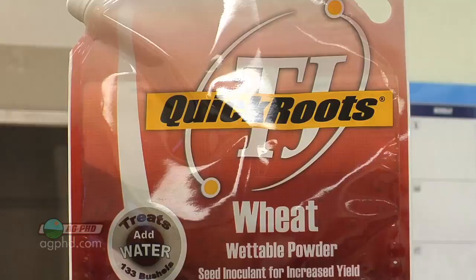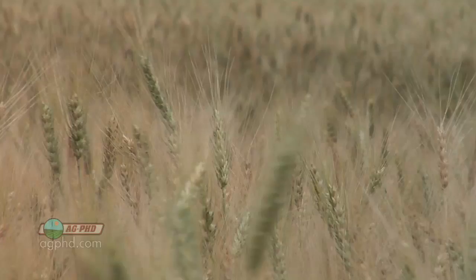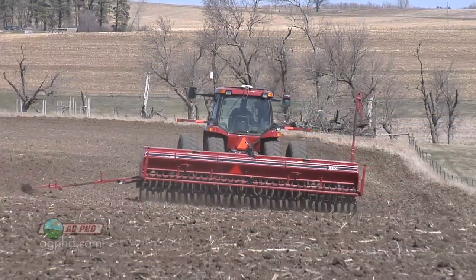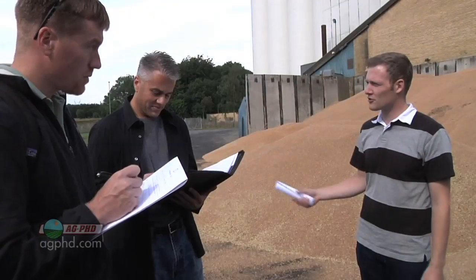Quick Roots contains a beneficial bacteria plus a beneficial fungi, and both strains have been proven in university research to benefit the plant — they just had never been combined before. The fungi in Quick Roots is a good thing, and it's actually safe to use alongside fungicides — it won't be killed off. There are many other biological products out there too, and we encourage you to try different things on your farm. We're not saying Quick Roots is the best product in the world — just try some biological products and do side-by-sides.